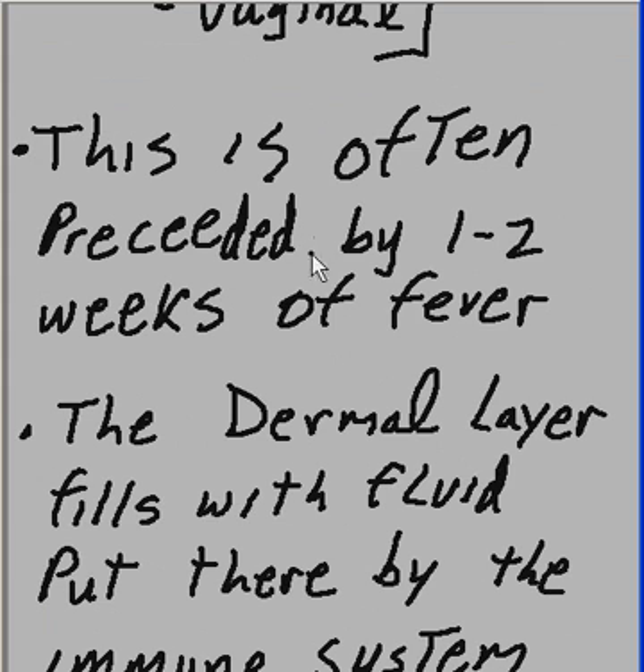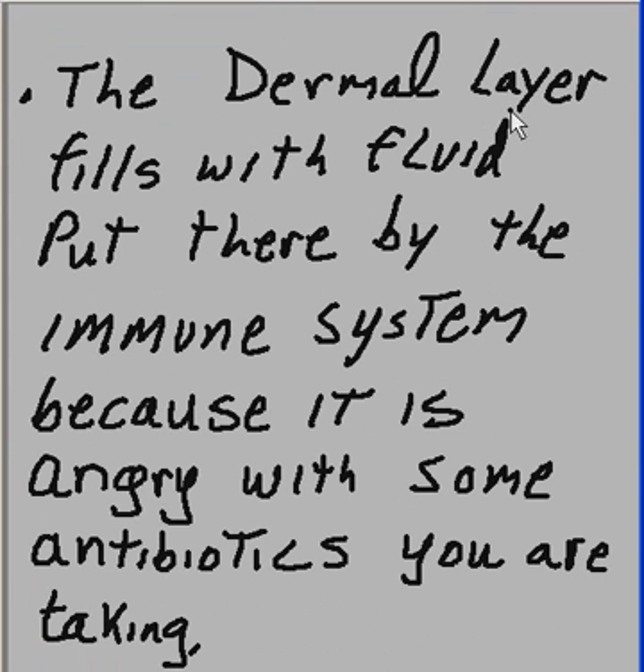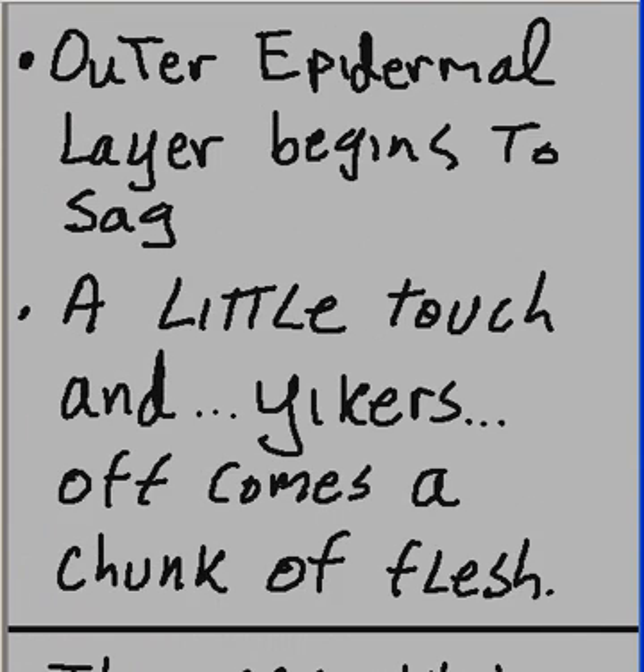This is often preceded by one to two weeks of fever. The dermal layer fills with fluid put there by the immune system, because it is angry with some of the antibiotics that you are taking. The outer epidermal layer begins to sag, and with just a slight touch, off comes a chunk of flesh.